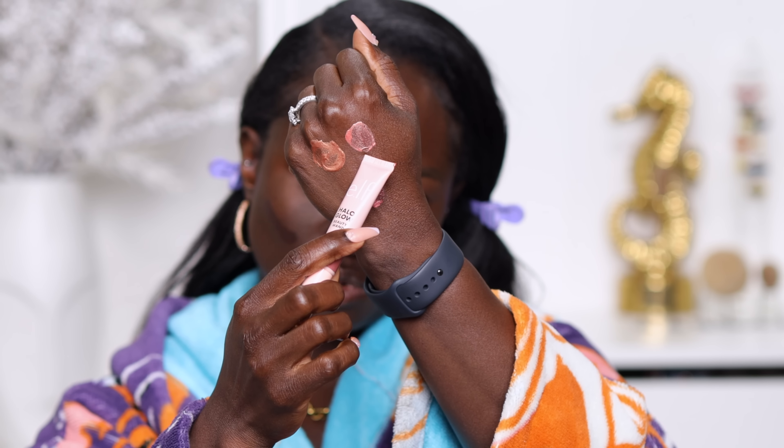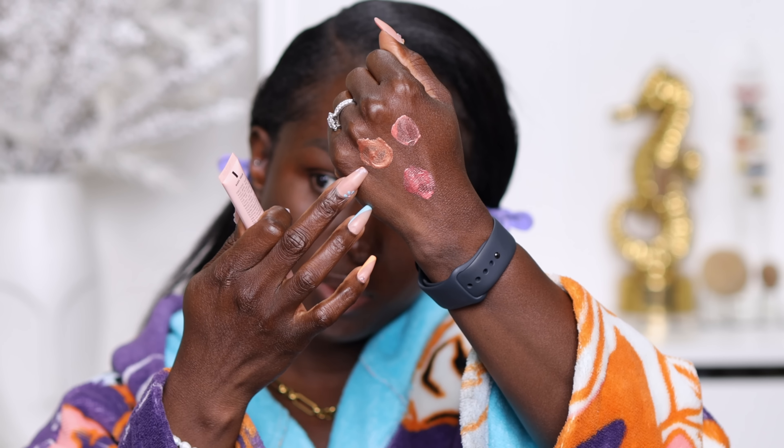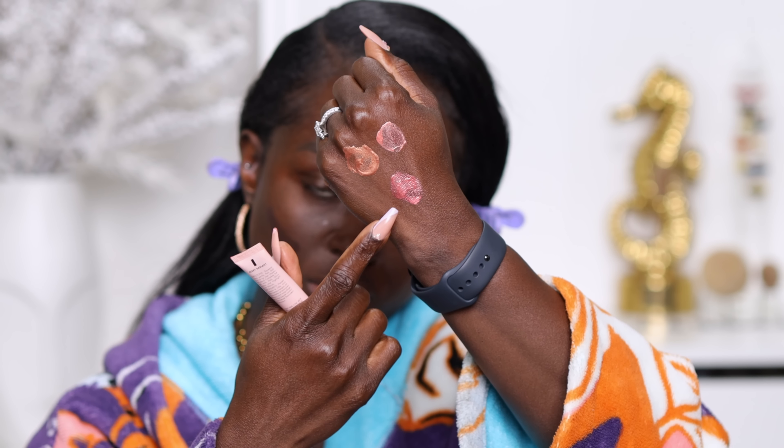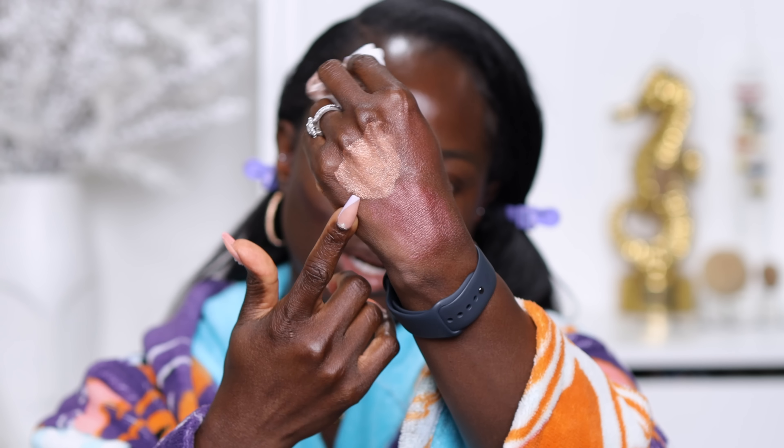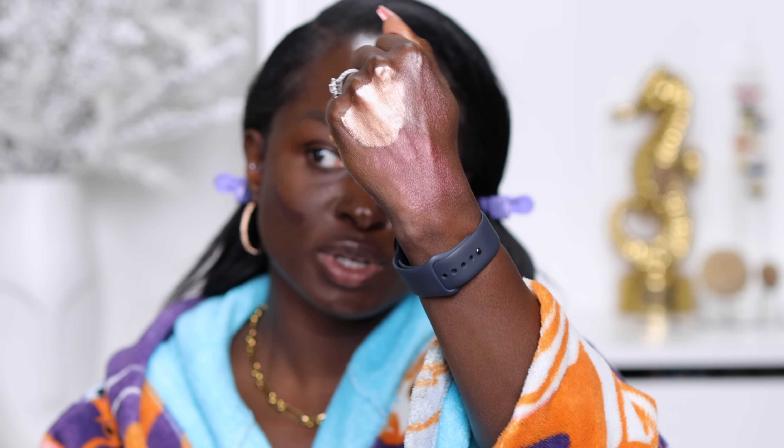These are the blushes. This is Rose You Slay, Magic Hour, and last but not least, Berry Radiant. To me, these kind of look like highlighters only because they have — like they said — it's pearlized, so it's definitely going to give a lot of a reflective kind of property to them. It is very, very glowy, as you can see. This one is just straight up glowy — very reflective.